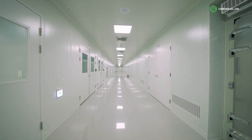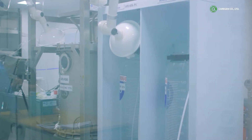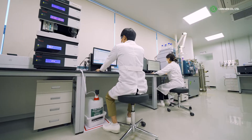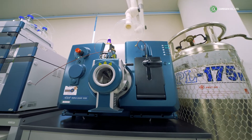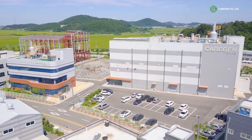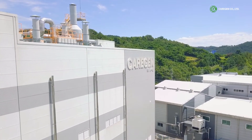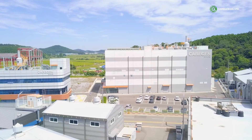CareGen's peptide manufacturing plant is composed of two buildings: a factory building, where small-scale and mass production takes place, and a management building, where quality control — equipped with instruments such as NMR, HPLC, GC, LC-MS, and MS — and the Research and Development Department are located. In addition to currently operating facilities, the CareGen manufacturing site has a future area where additional plants and buildings can be established whenever necessary, leaving great potential for further business expansion.